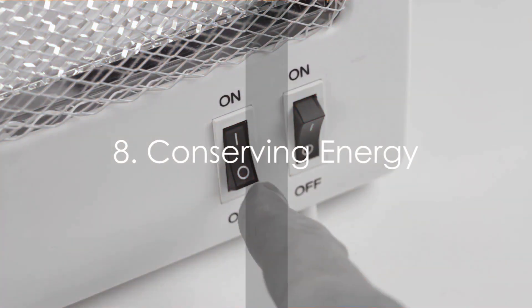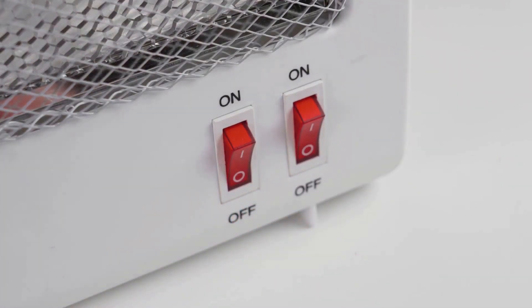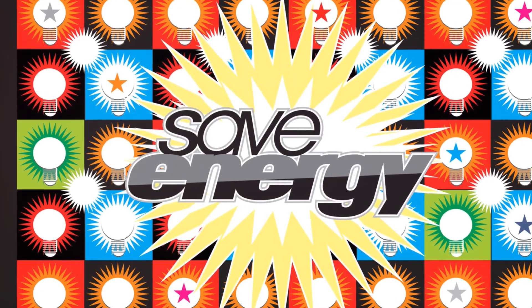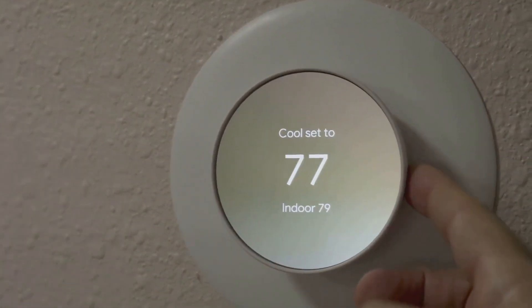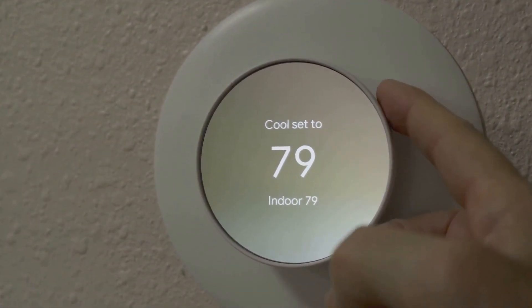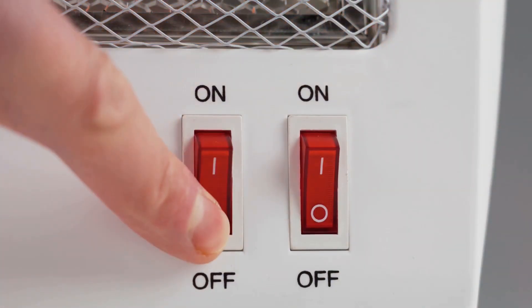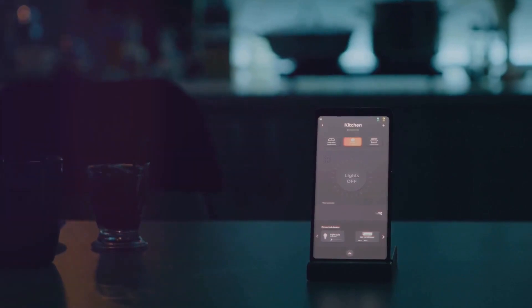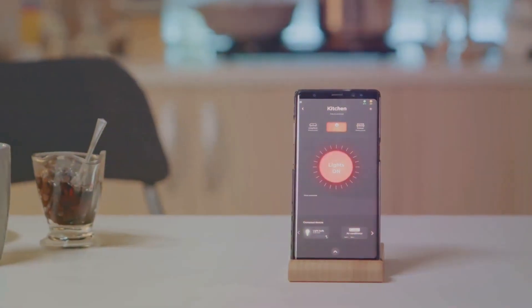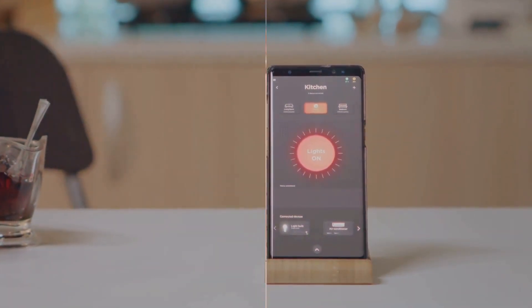Eighth, conserving energy can lead to significant savings. Simple changes in our daily habits can result in substantial energy savings — maybe it's turning off the lights when you leave a room, or using energy-efficient appliances. These small actions compound over time, leading to a decrease in your utility bills. You're not only being a friend to the environment but also keeping your money where it belongs: in your pocket. Energy conservation benefits both the environment and your wallet.